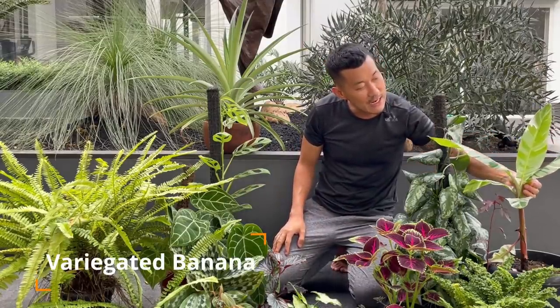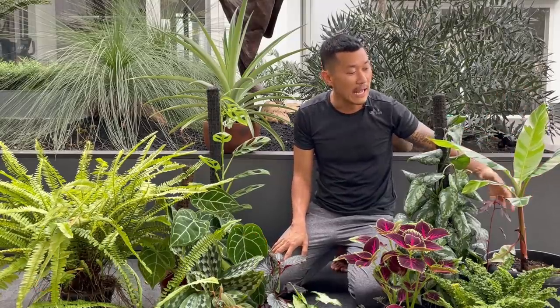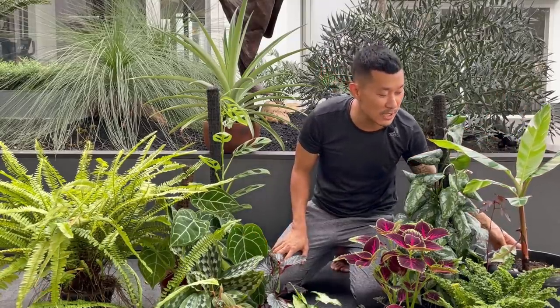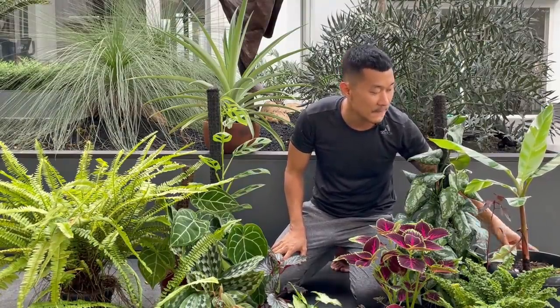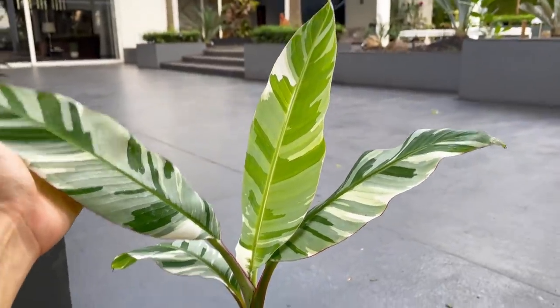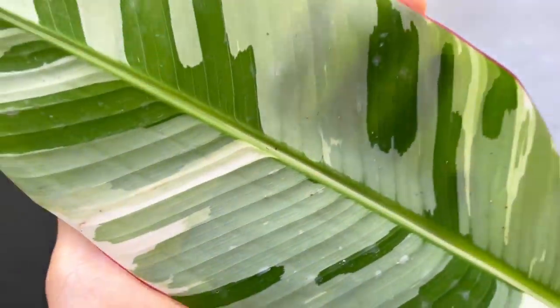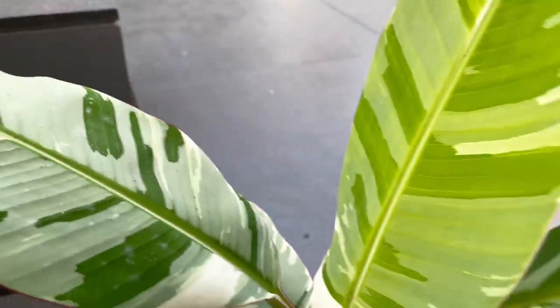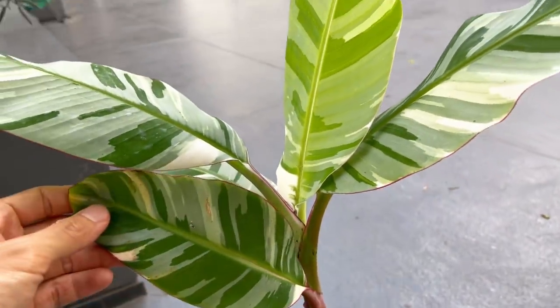Over here we have the variegated banana. I just got this about three weeks ago — they're famous for being fast growers, and in three weeks they've put out two new leaves. I would definitely recommend this as a fast growing plant. They do need a lot of water; they're very thirsty plants and require a lot of fertilizing. They have really beautiful velvety variegated leaves. The non-variegated one would actually grow a lot faster. And these guys actually do fruit as well — the fruit is variegated, so I'm very excited to see that.